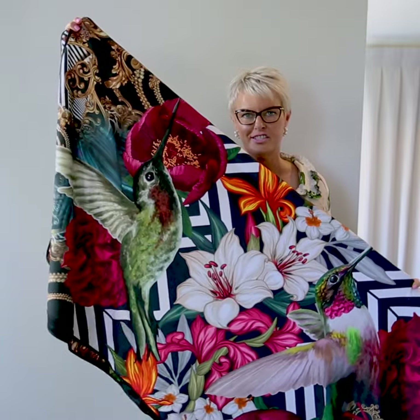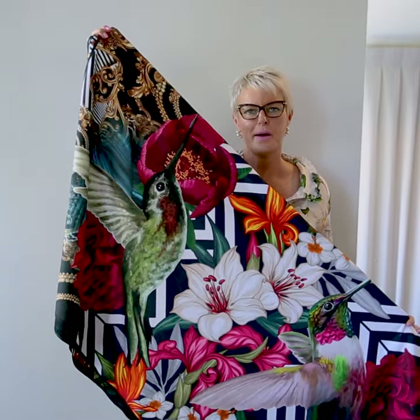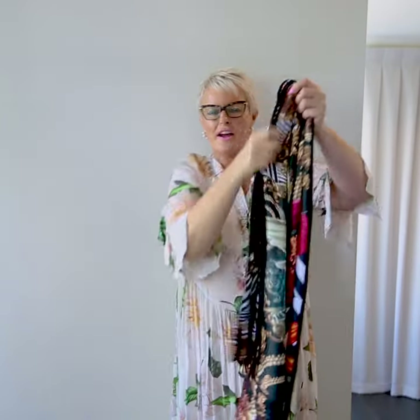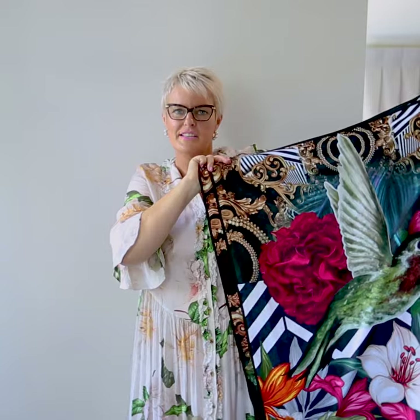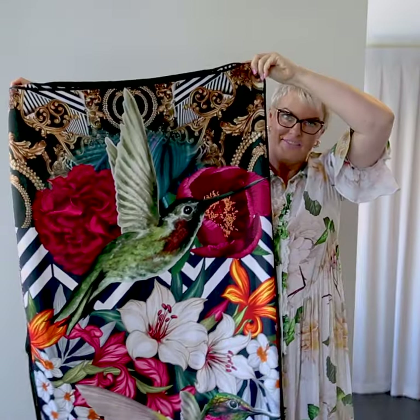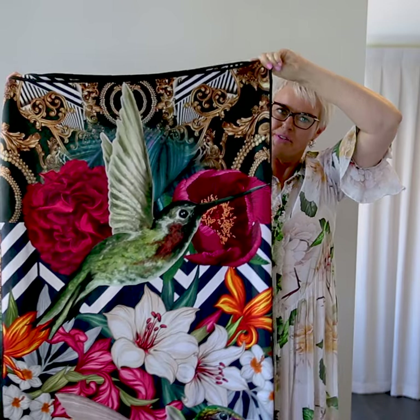Victoria Jane Towel Art Collection is here. This is beautiful bathroom art for your bathroom. This collection comprises of four beautifully designed towels in gorgeous colours. Vibrant and a bit out there but just absolutely stunning.